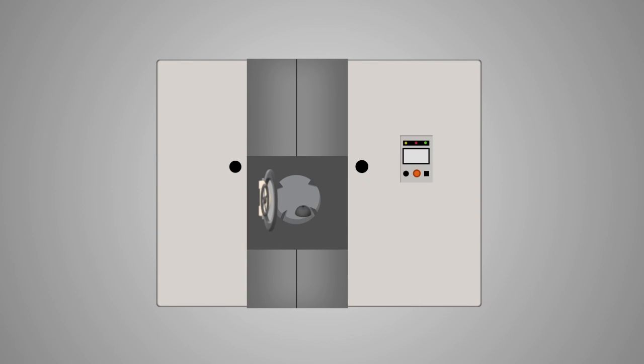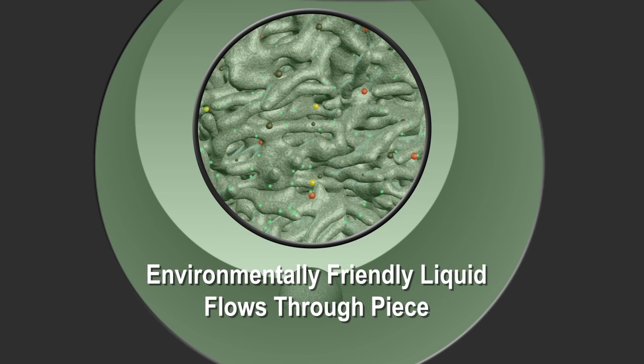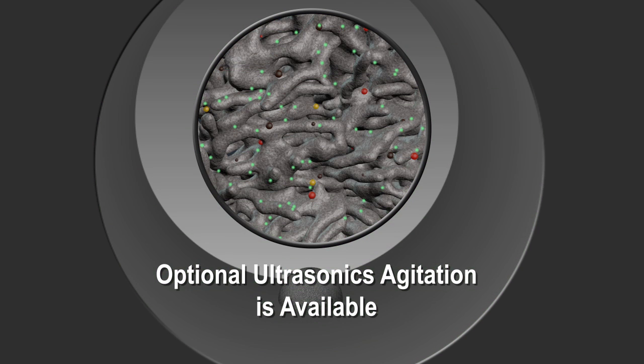The innovative Inertia cleaning process removes contaminants from the porous metal piece using an environmentally friendly liquid. Optional ultrasonic agitation is available for enhanced cleaning performance.